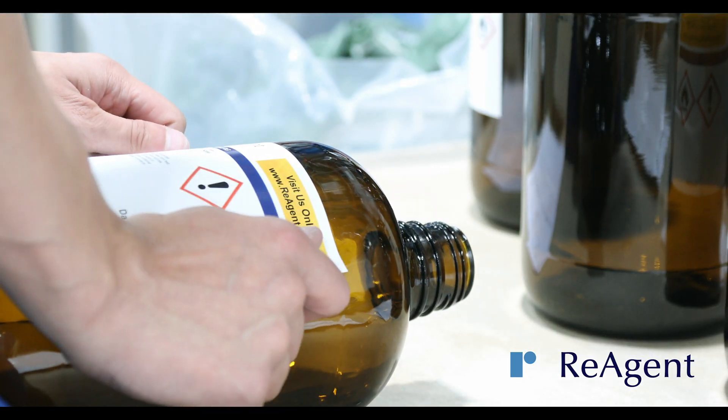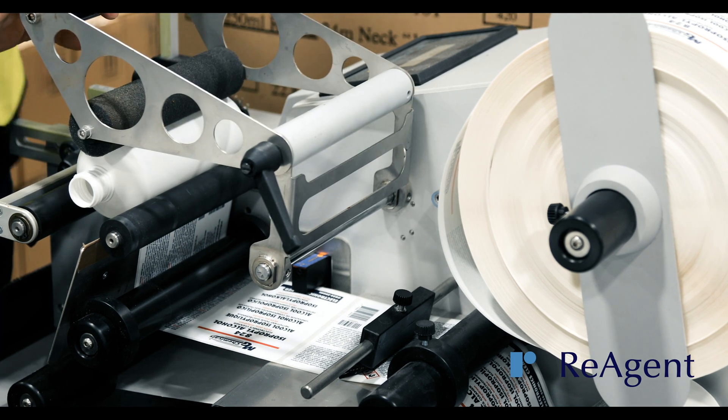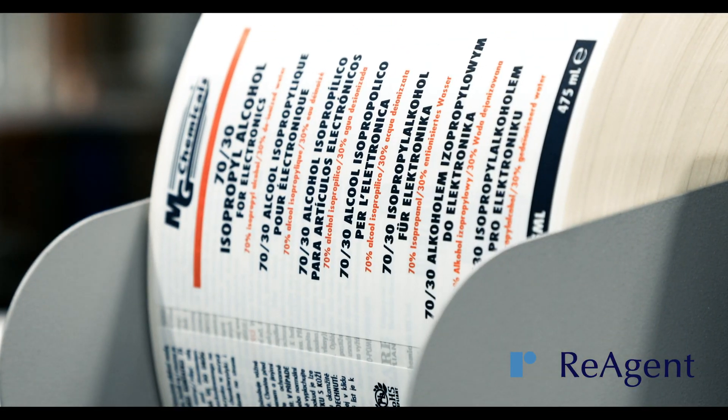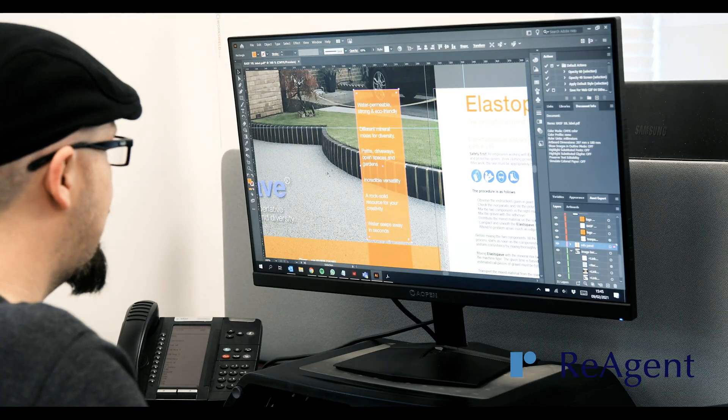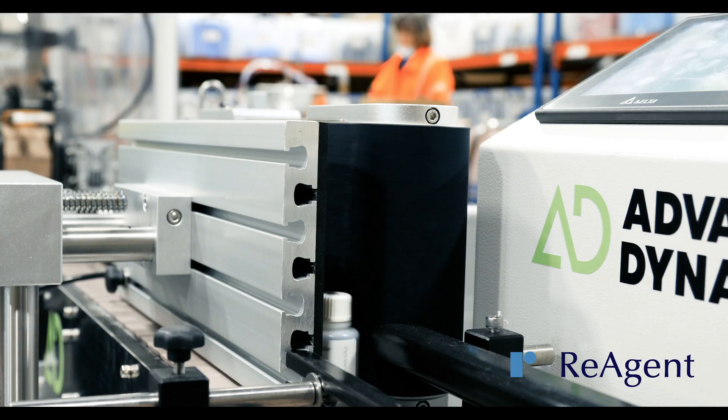We also offer a fully customizable bottle labelling service. If you'd like to label your product with your company's details, we can use your custom labels or help you design the labels you need. We have the capacity to print different types of labels in-house.